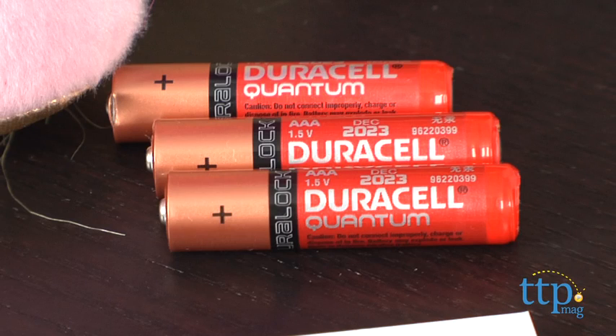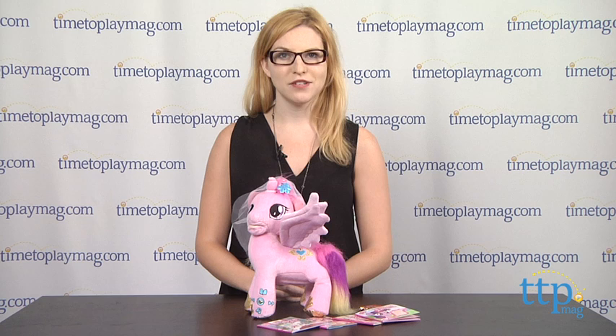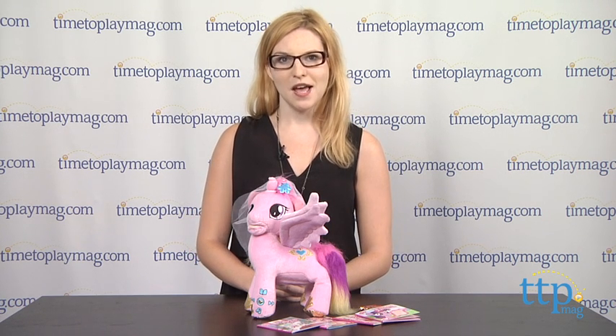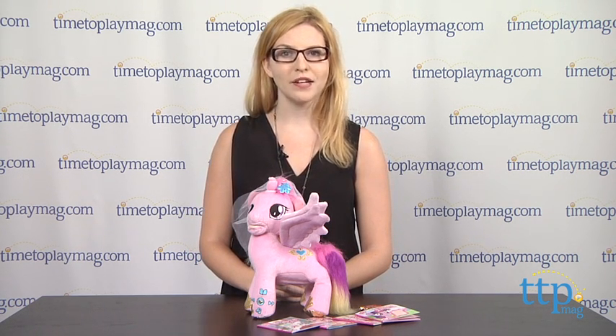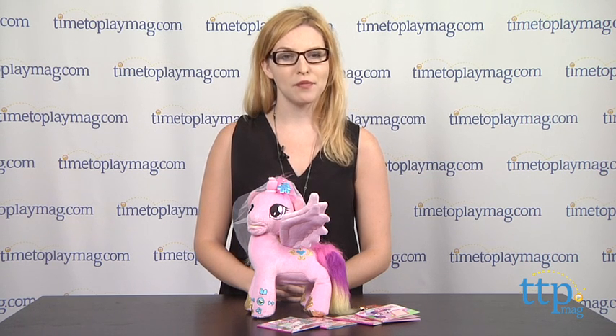Three AAA batteries are included but they operate demo mode, so we suggest switching them out before play for the ultimate play experience. My Little Pony Princess Cadence Animated Storyteller is for My Little Pony fans ages 3 and up from Kid Designs.